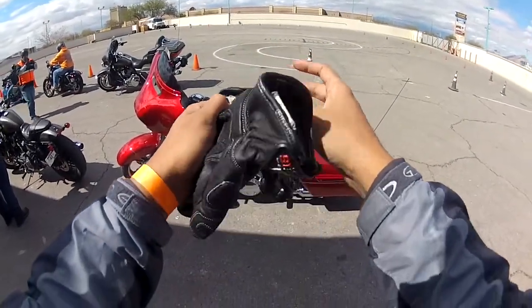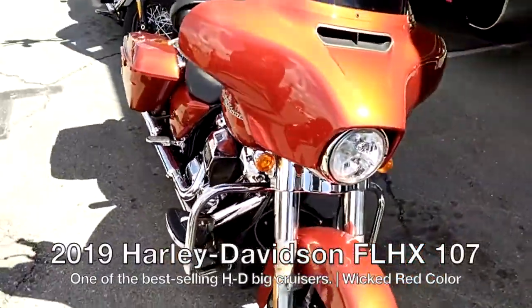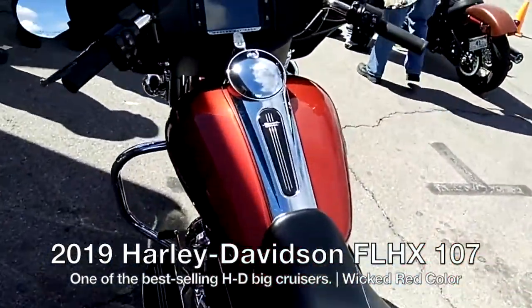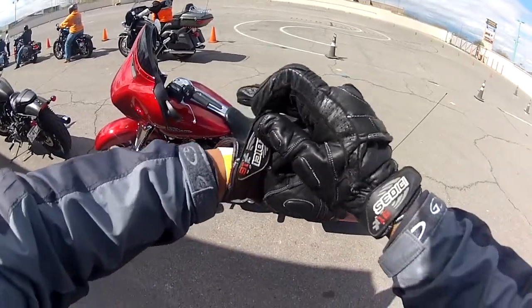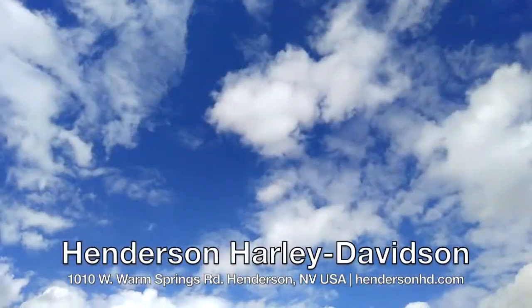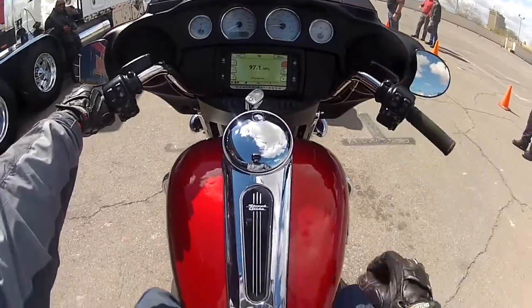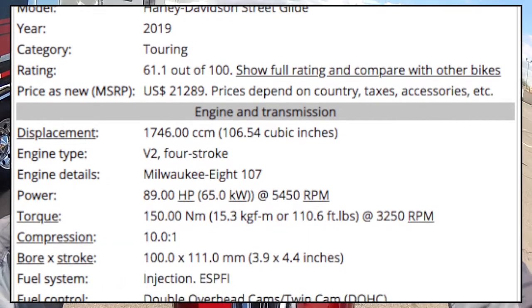All right ladies, gentlemen, and kitties — today I'll be riding the 2018 Street Glide. Look at this red, red as blood, it's like a candy apple red style. Let's see how this thing rides. I would like to thank Henderson Harley-Davidson and Harley-Davidson in North America for hosting this awesome event. Here we go.